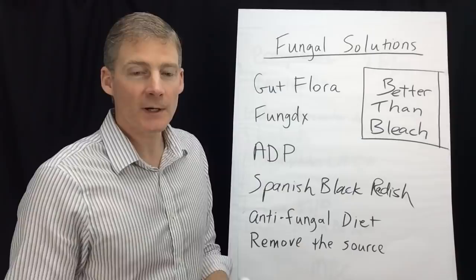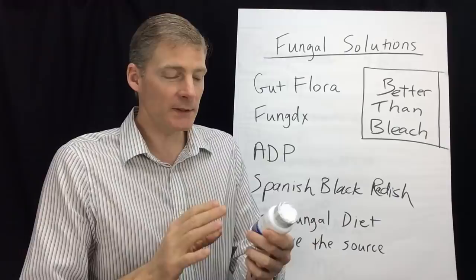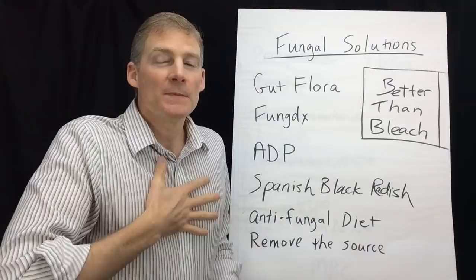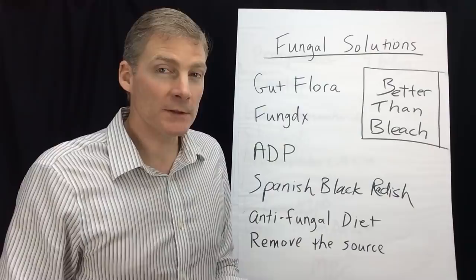Next is ADP from a company called Biotics. Oregano is the only ingredient, and it's a chalky tablet — you take it and it dissolves immediately in the stomach. So this is very good for the stomach, upper part of your intestines, and then the lungs and up into the throat. If you have a mold problem in your tonsils or even in your sinuses.